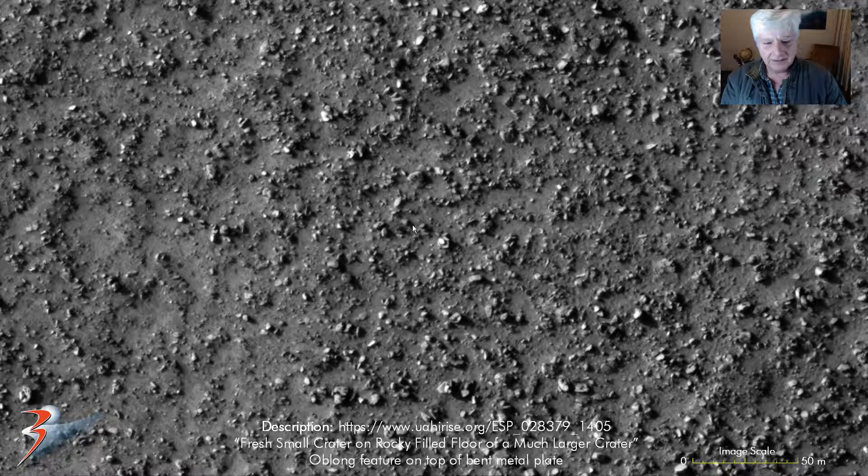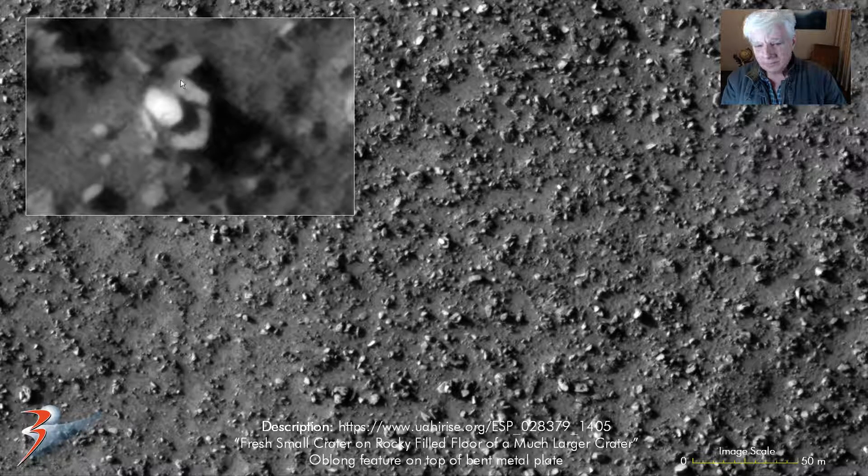There's the next object right there in the center. It's like this oblong smaller feature on what looks like a piece of metallic plate that's been bent, sort of opening over here. Check out the really nicely defined edge to that smaller part.